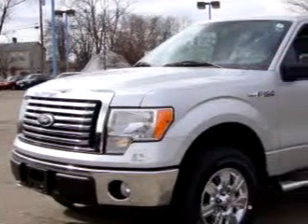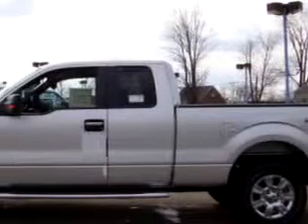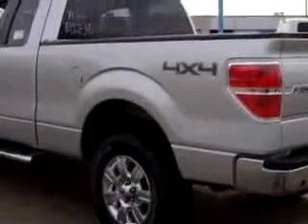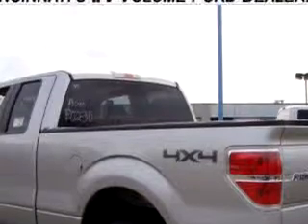Imagine driving this silver 2010 Ford F-150 XLT with an 8-cylinder engine and an automatic transmission. Enjoy this utility truck with features like steering wheel audio controls, keyless entry, side airbag system, power door locks, and much more.